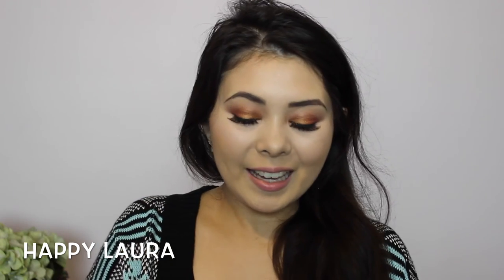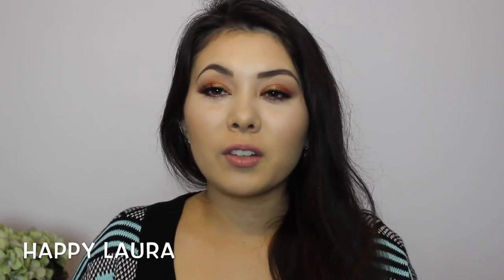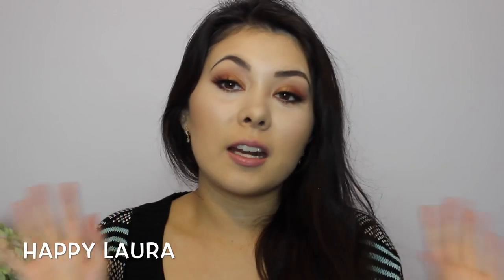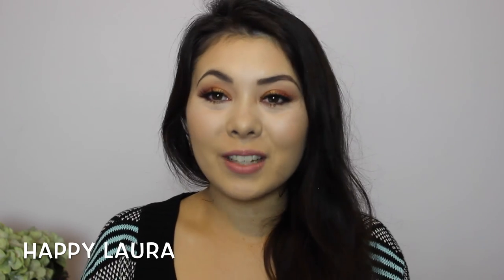That's the end of my haul video — I hope you guys enjoyed it! Definitely let me know down below if you want to see any of these products in future videos, reviews, or first impressions. I hope you're having a wonderful day. Please don't forget to like and subscribe, and I'll see you next time. Bye!